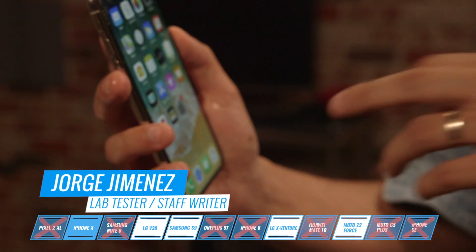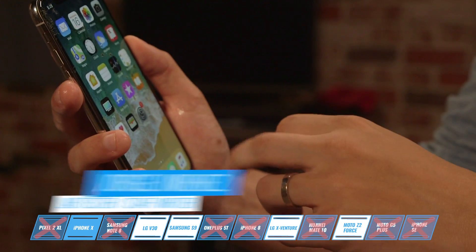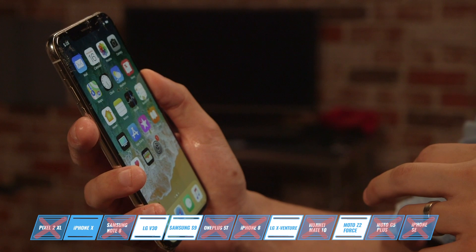The iPhone X suffered cracks and dents, but the touchscreen still works, so it looks like the iPhone X did well on the tireless toilet drop test.